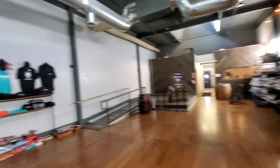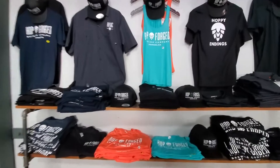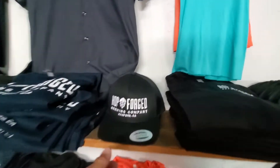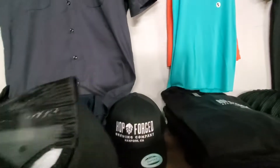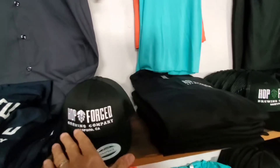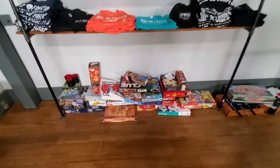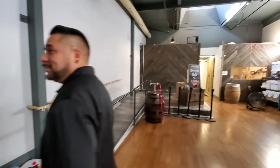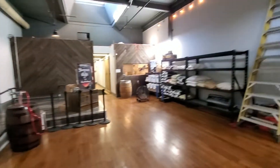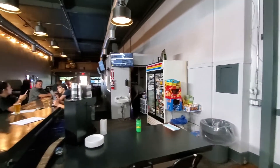Pretty cool setup. They got some apparel back here — I'm gonna grab myself a hat before I take off. They also got a bunch of games for adults if you want to have a good time. Got a stage, and some more brewing equipment. Pretty cool.